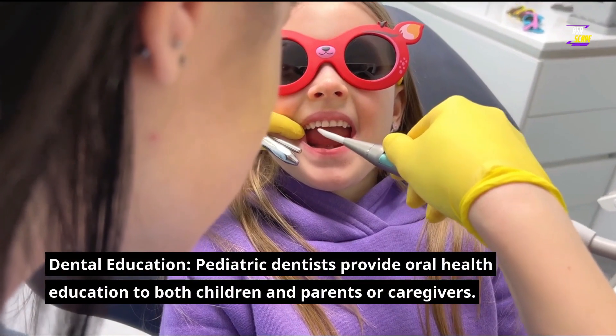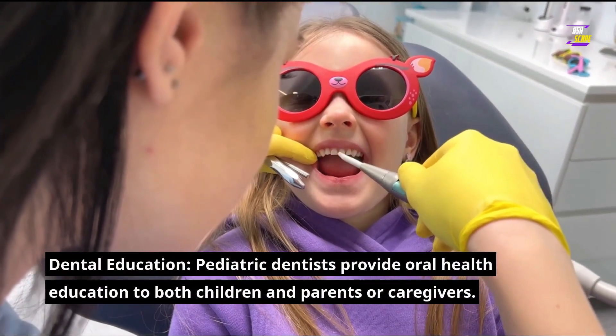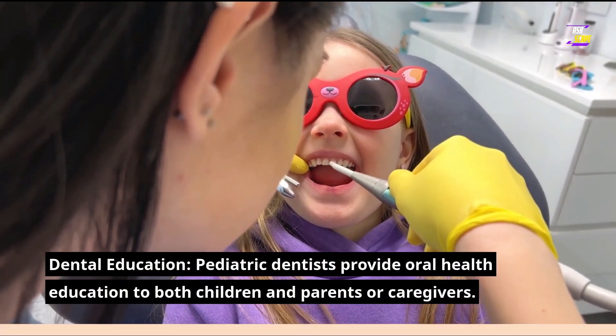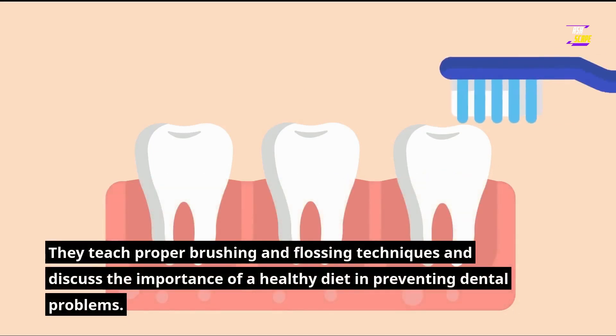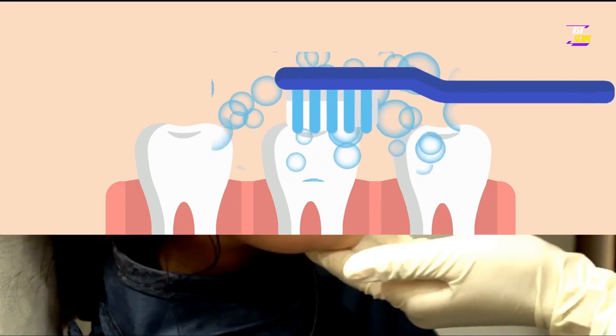Dental education: pediatric dentists provide oral health education to both children and parents or caregivers. They teach proper brushing and flossing techniques and discuss the importance of a healthy diet in preventing dental problems.